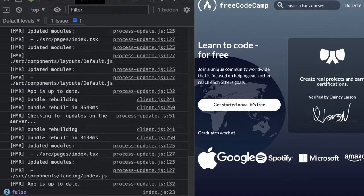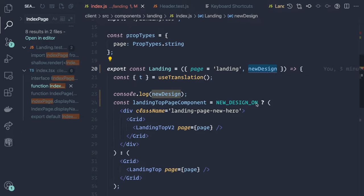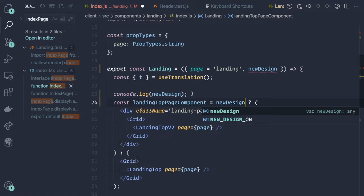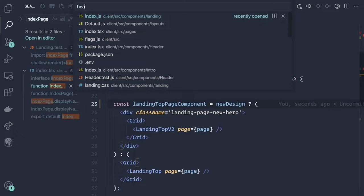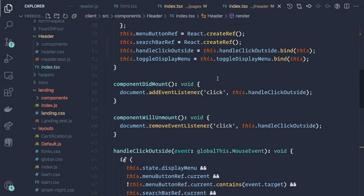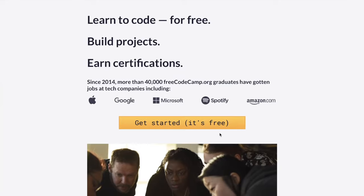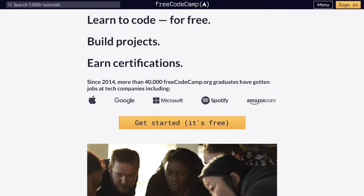Now if we head over to the browser and open up the developer tools, we should be able to see a console log that says false — and we do, right down here. That means we've successfully moved the data down to the landing page component. Let's go back to our code and swap out the new_design_on flag with the new_design property passed as a prop. We'll do the same in the header component — instead of new_design_on, we'll say this.props.new_design. Currently this is set to false, so we expect our old landing page to return — which it does.